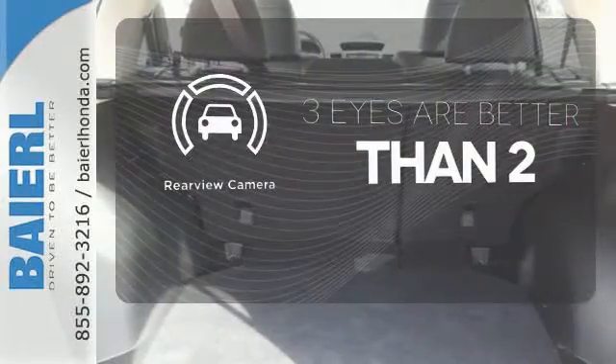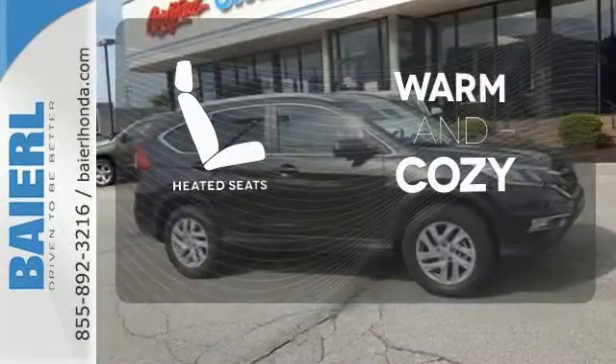The backup camera gives you a clear picture of what's behind you. Wrap yourself in the comfort of heated seats.